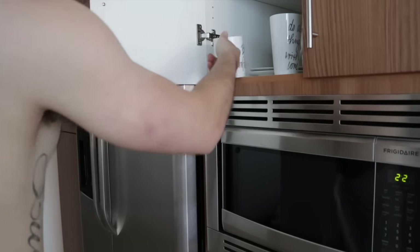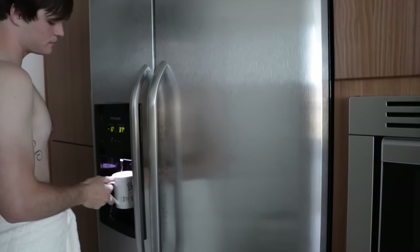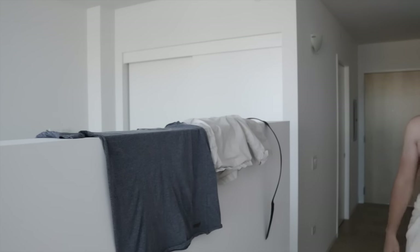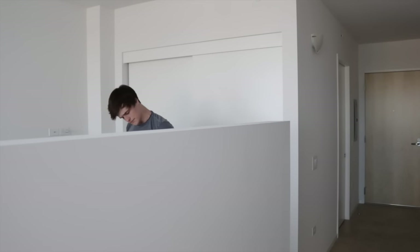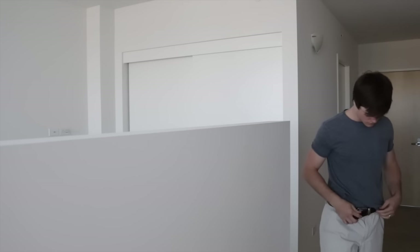Jalen is an avid water drinker — he drinks so much water it's ridiculous. He's just pouring himself some water and then of course drinking it. He does that about 50 times a day, not even exaggerating. And since Jalen is really OCD he likes to lay out his clothes the night before. He's also really minimalistic so he wears basically the same outfit every single day — just putting his shirt on and buckling his belt, and then he'll get started with his work.